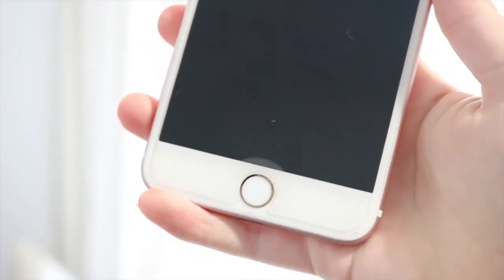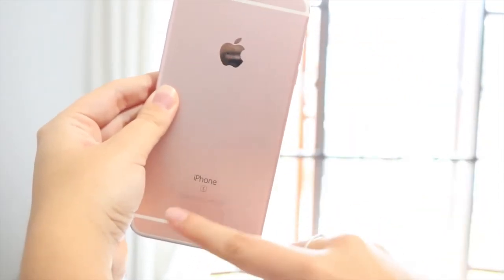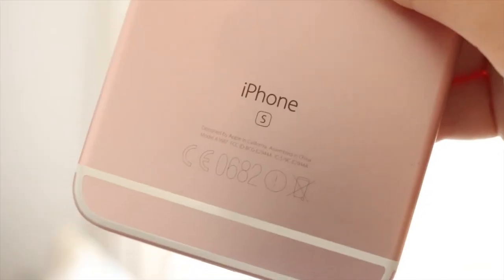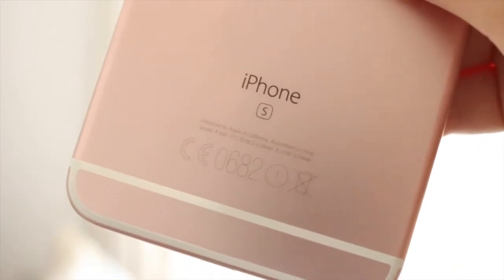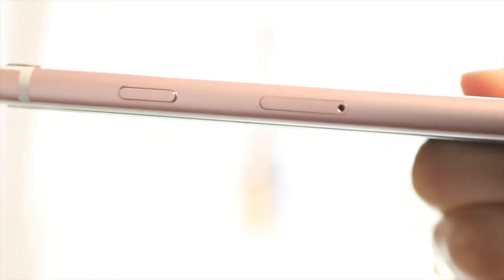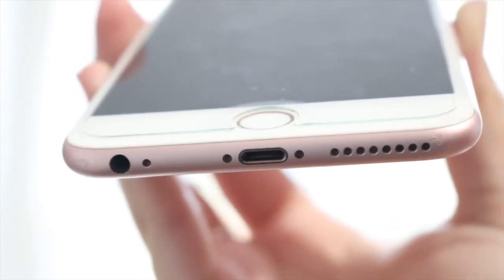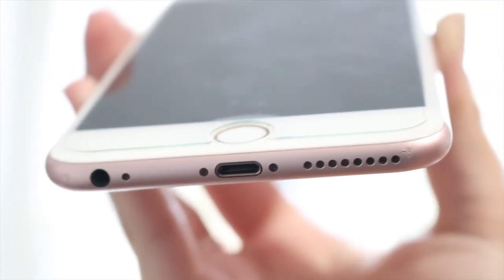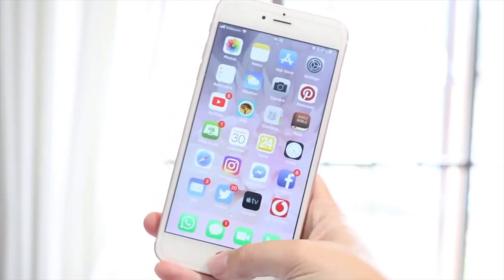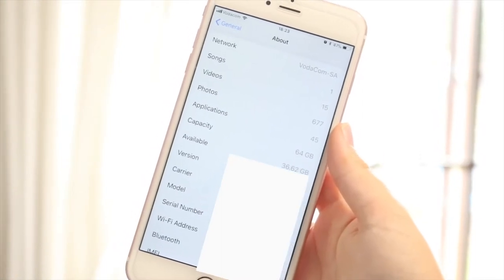There's a mute switch to completely silence the volume, which is something I really like. You have the home button and the antenna bands — I actually use the antenna bands to identify what phone someone has, since only the 6s and 6s Plus have them. The 6s also has the S badge underneath. Then there's the power button, SIM card slot, speaker, charging port, and a headphone jack. The 6s Plus also has second-generation Touch ID, which is faster than the first generation.